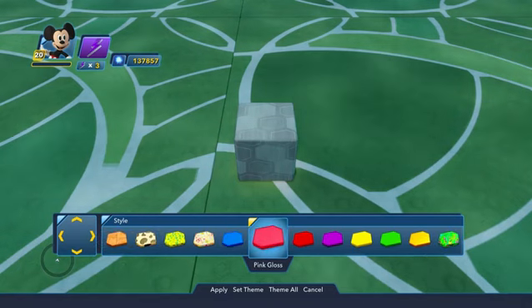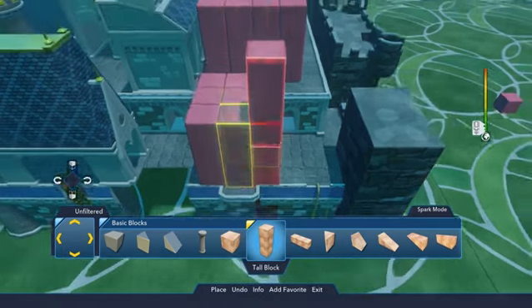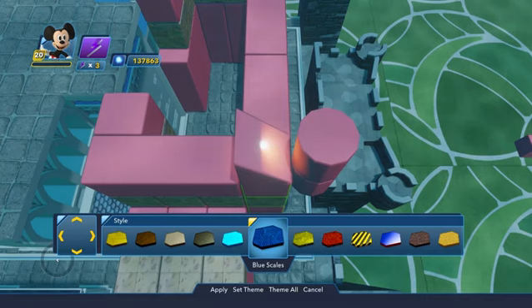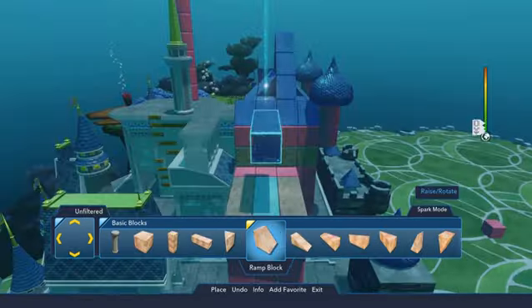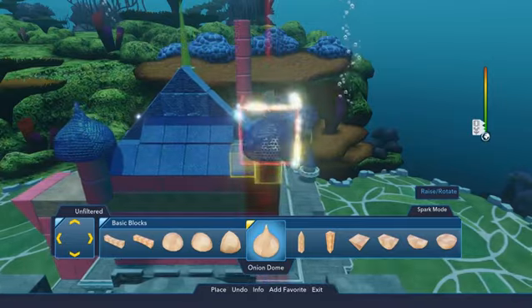For the pink areas of the walls and towers, let's use the pink gloss texture. The cylindrical pillar block is great for the tall, thin towers, while the rectangular tall block and long block will take care of most of the flat areas. To match the blue tiling for the tower tops and rooftops, let's try the blue scales texture. The ramp blocks will work great as the angled roof pieces, and we can try the triangle blocks and onion domes for the pointed spires.